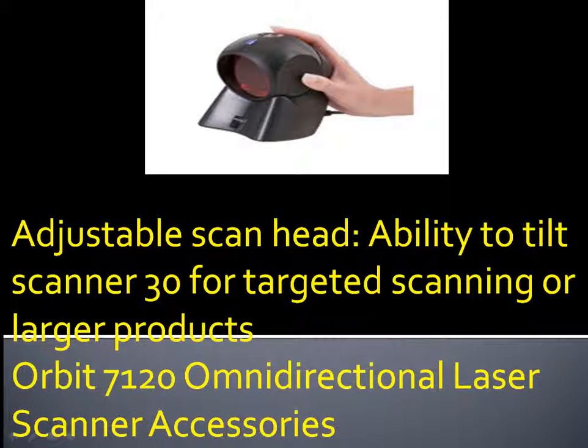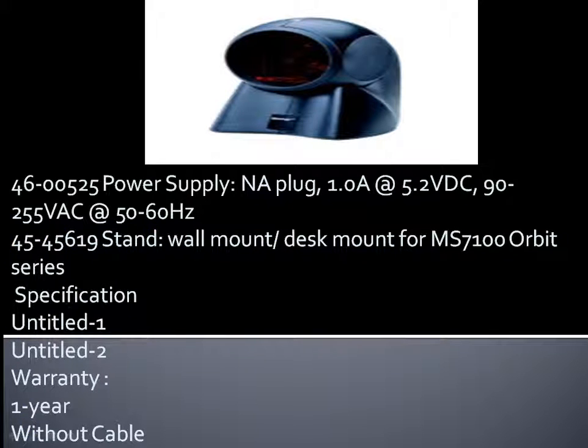Orbit 7120 Omnidirectional Laser Scanner Accessories: 46-00525 Power Supply, NA plug, 1.0A at 5.2 VDC, 90-255 VAC at 50-60 Hz. 45-45619 Stand: wall mount / desk mount for MS 7100 Orbit Series. Specification: Untitled-1, Untitled-2. Warranty: 1 year, without cable.